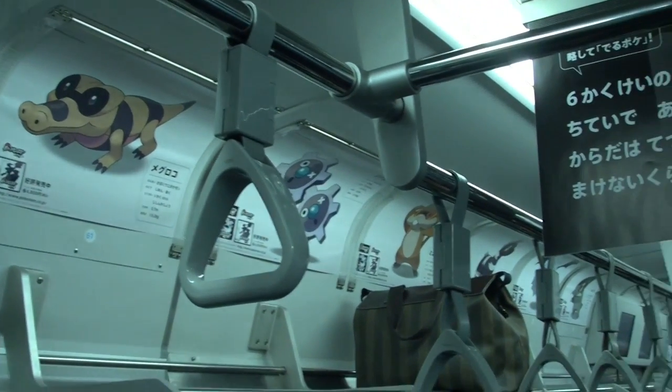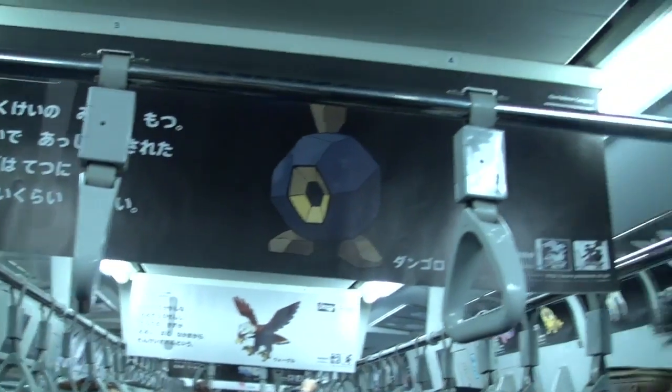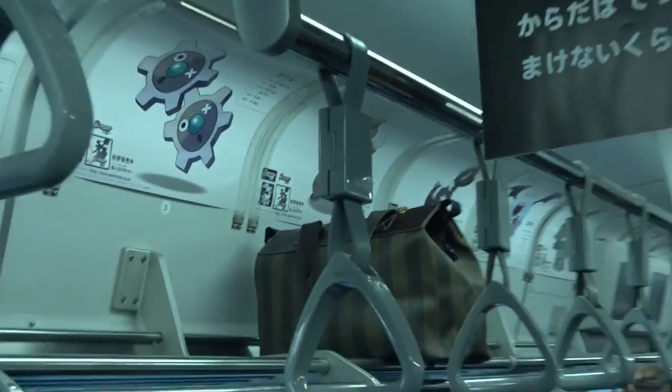I ended up getting on one of the Yamanote trains that's Pokemon themed, with all kinds of signs that are various Pokemon on the outside.